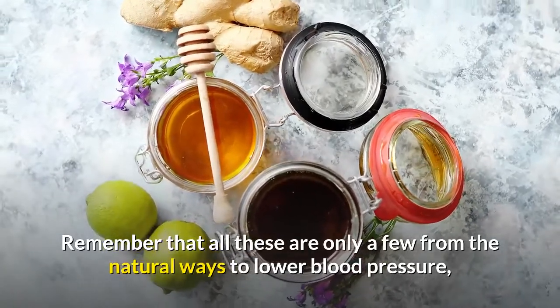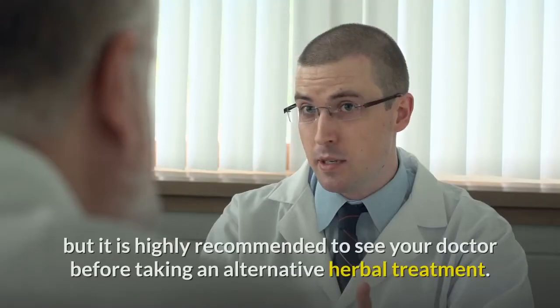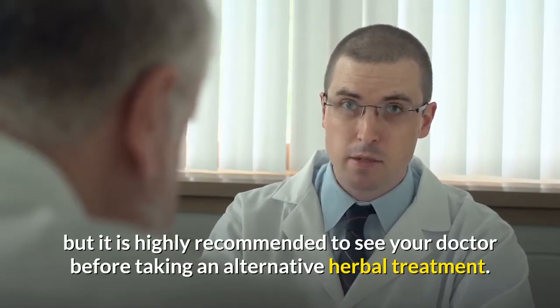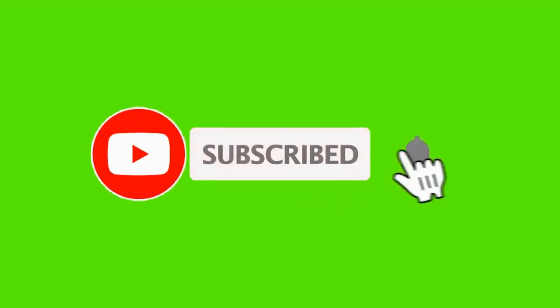Remember that these are only a few of the natural ways to lower blood pressure, but it is highly recommended to see your doctor before taking any alternative herbal treatment. Thanks for watching — please like, share, comment, and subscribe to the channel.